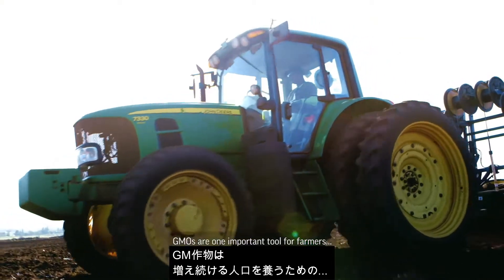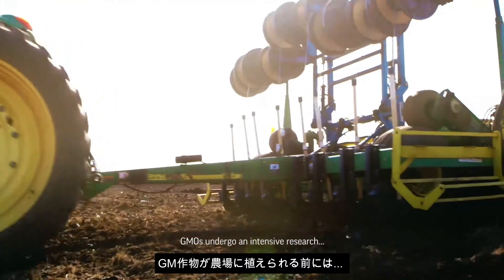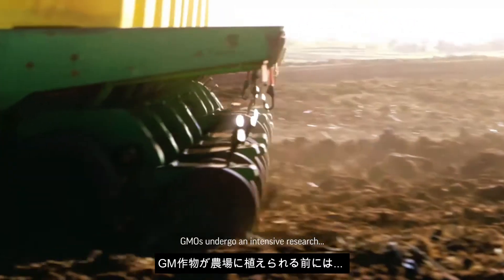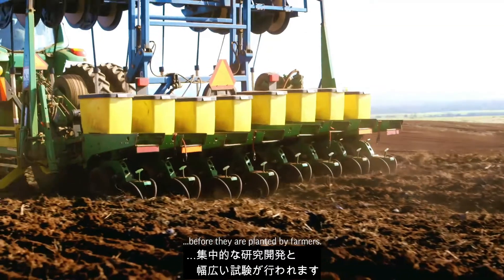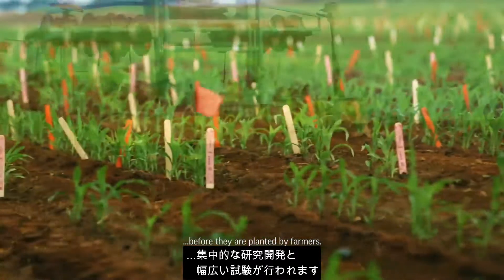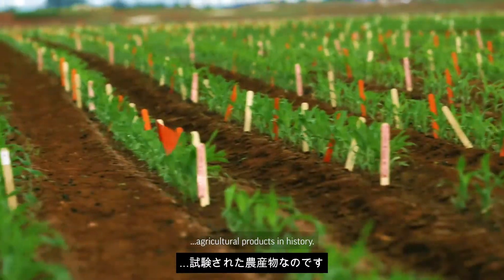GMOs are one important tool for farmers to help feed an ever-growing population. GMOs undergo an intensive research and development process and extensive testing before they are planted by farmers. Today's GMOs are the most researched and tested agricultural products in history.